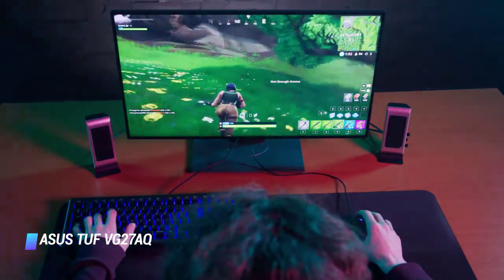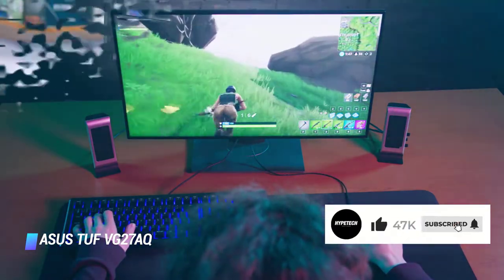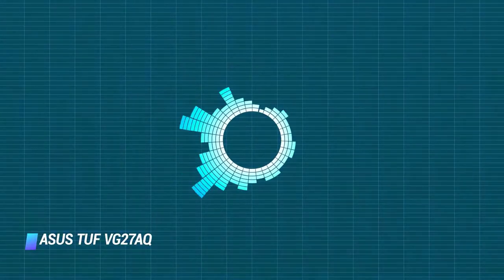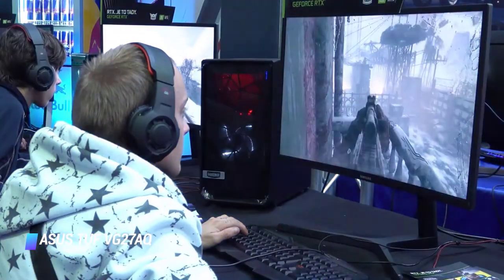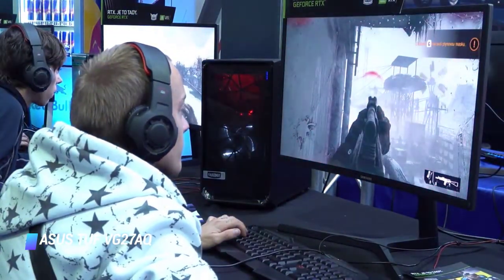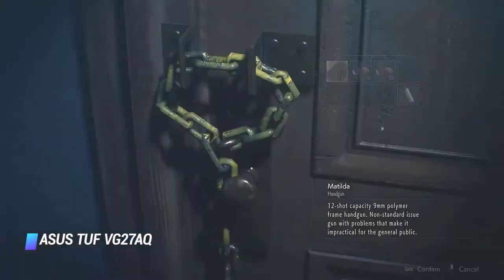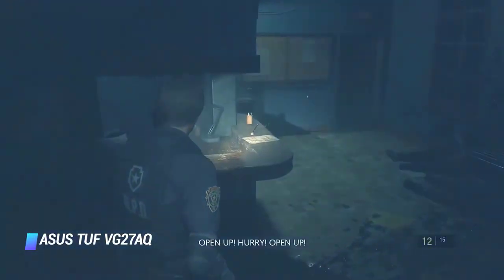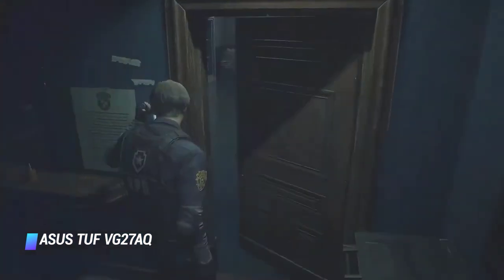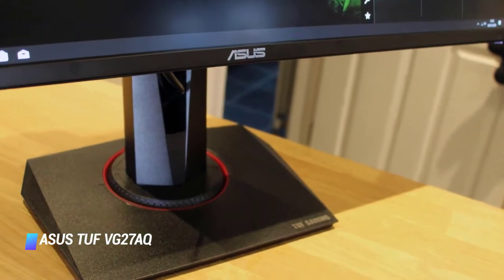Gray uniformity is excellent, so you shouldn't notice any dirty screen effect or vignette around the corners. There aren't many extra features on this monitor, but it does have integrated speakers if you need them. Also, the backlight is flicker-free, which can help with eye strain on long gaming sessions. Unfortunately, as is expected of most IPS monitors, its contrast ratio is also low, making blacks look grayish in the dark. While it does support HDR, it can't display a wide color gamut and its peak brightness isn't enough to bring out small specular highlights.